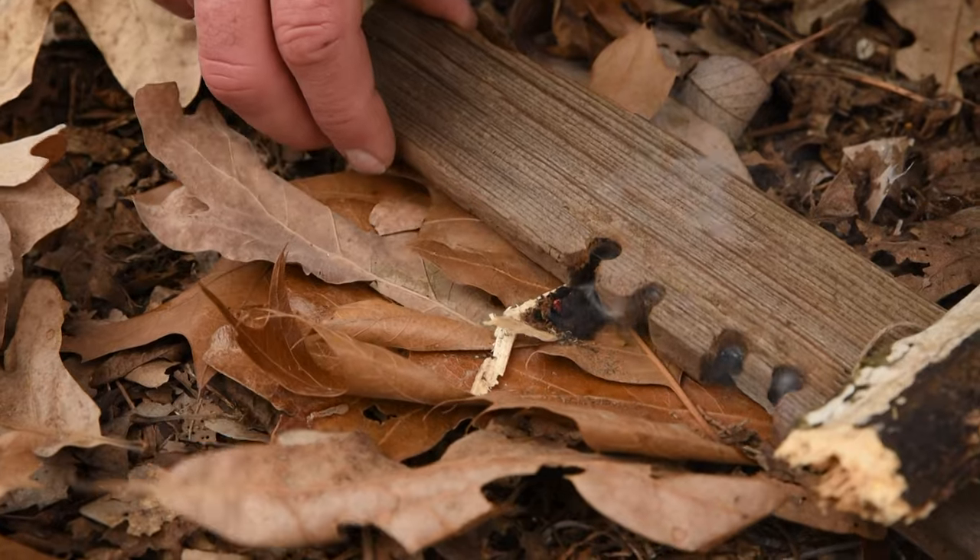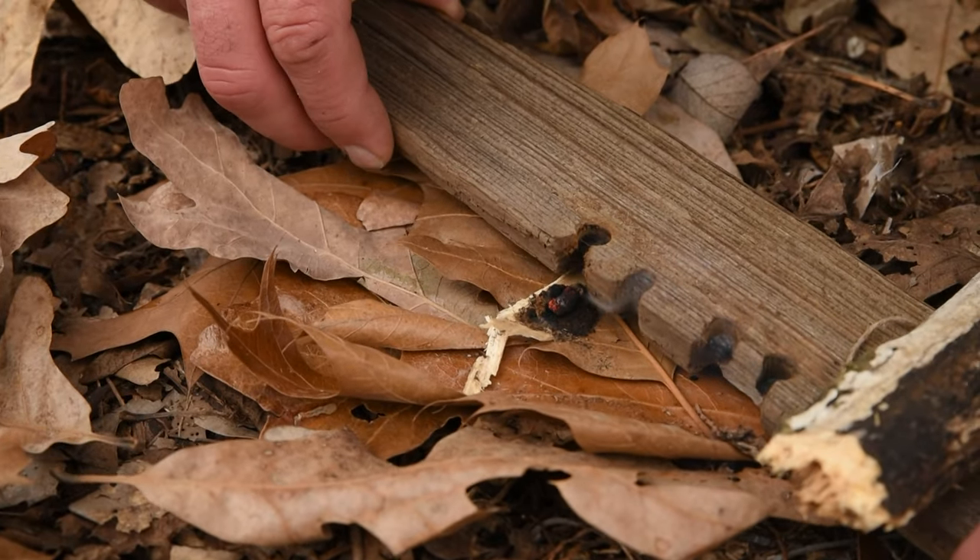Cottonwood tends to have the best qualities for friction fire because it's light, doesn't easily rot, and can usually be found in great abundance in areas where it grows. It's also found all over North America from coast to coast and at high and low altitudes, making it a fantastic fire-making resource if you know how to use it.